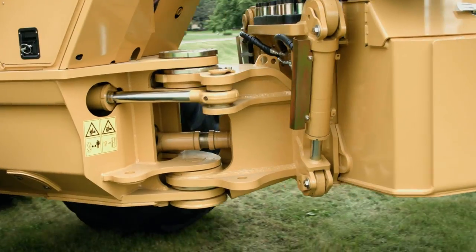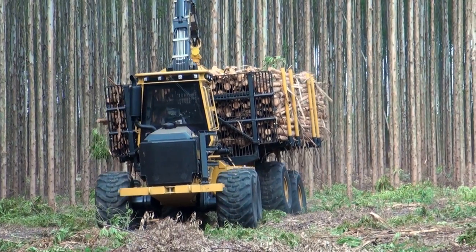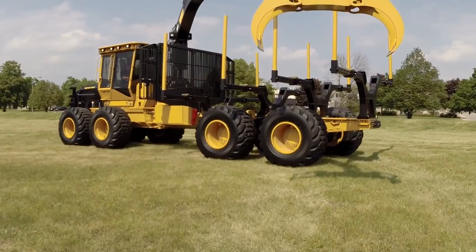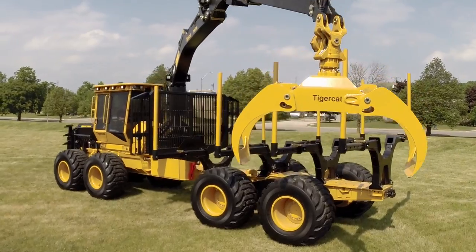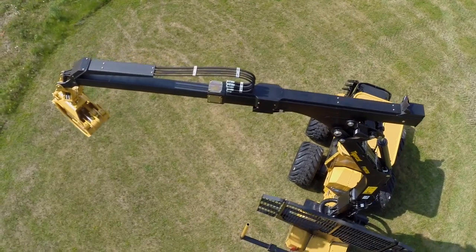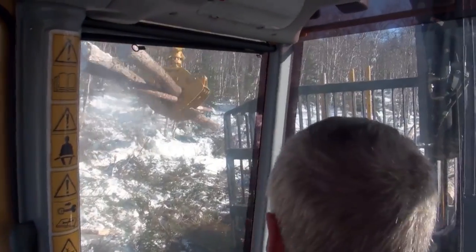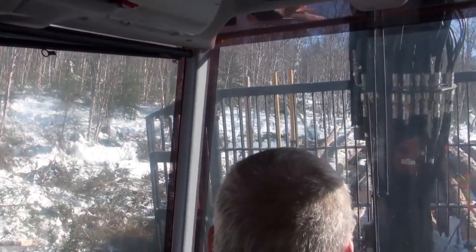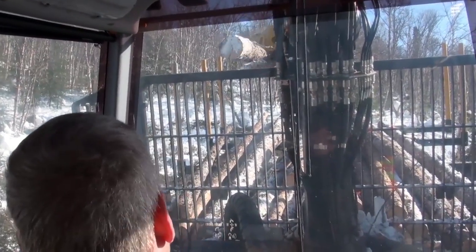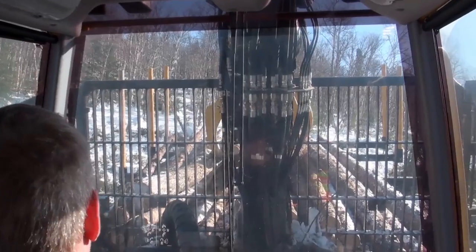Oversized steer cylinders protected inside the chassis give TigerCat forwarders more steering power than competing machines. TigerCat's innovative hooked crane design is now available on the 1075 and 1085 series machines. Designed with visibility in mind, the hook crane keeps the grapple in the operator's view during the entire loading and unloading cycle.